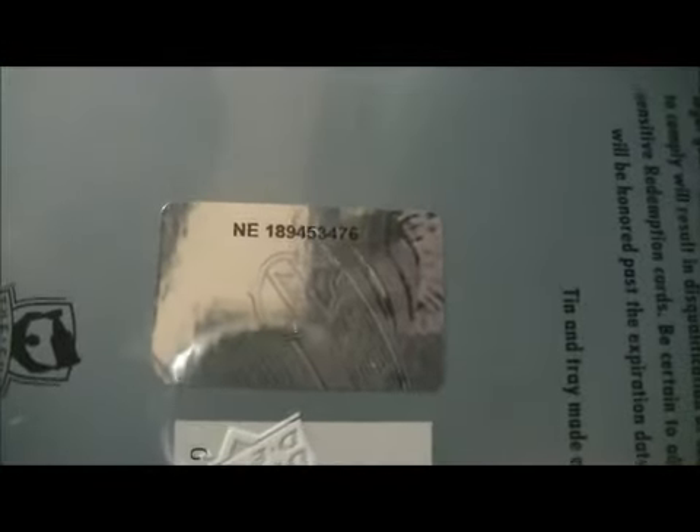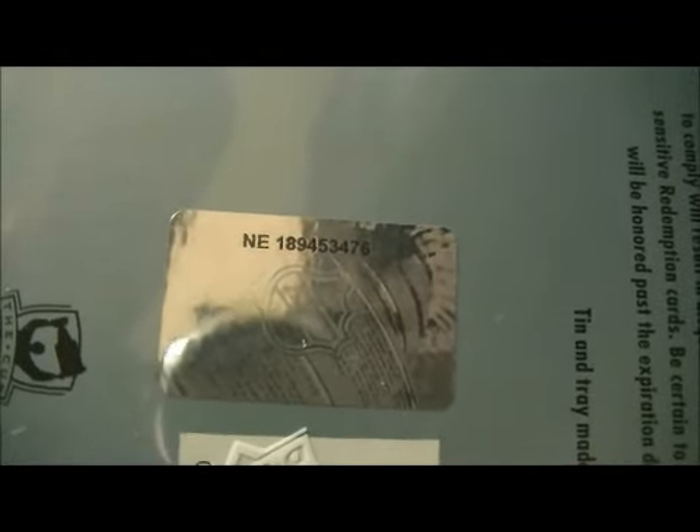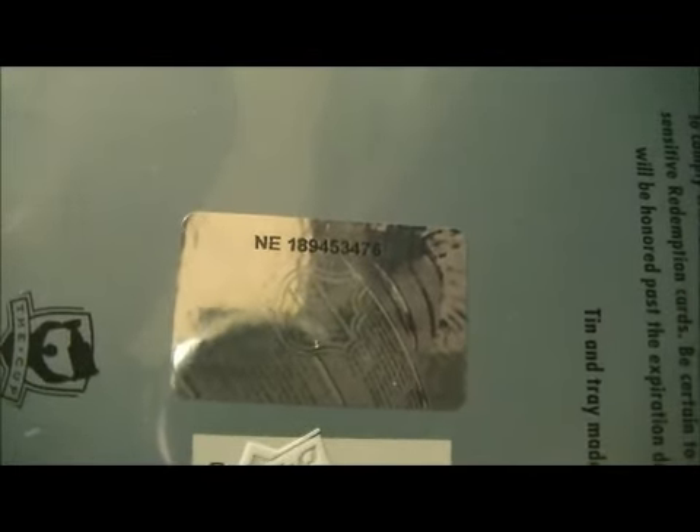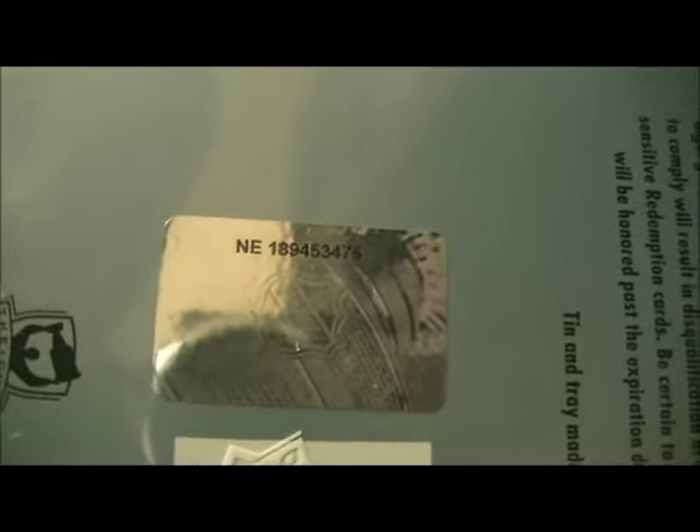The serial number of the box is NE189-453-476.